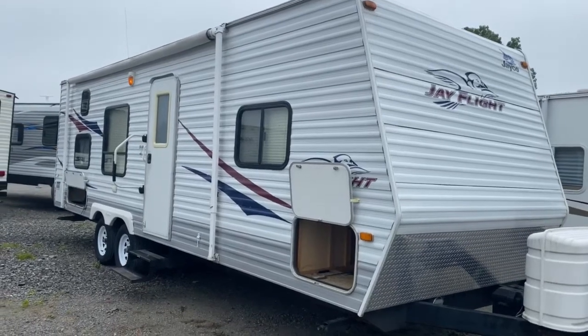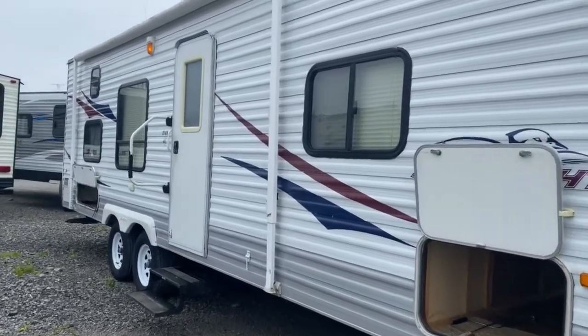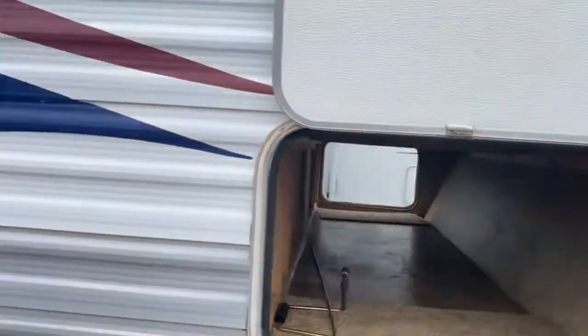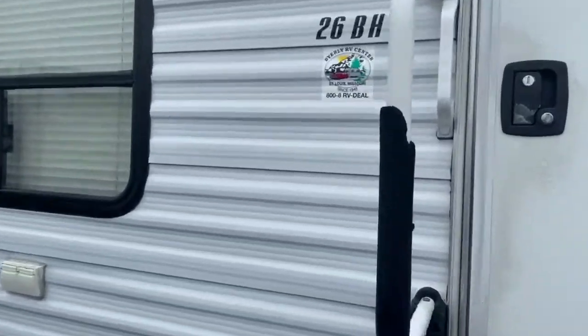Hey guys, this is Vicki with Tri-State RV in Ann, Illinois. Today we're looking at the Jayco J-Flight 26BH. Got some pass-through storage in the front and storage in the back. Take a look inside.